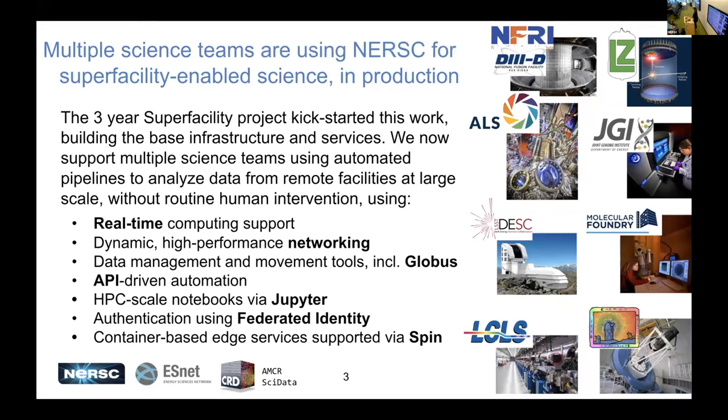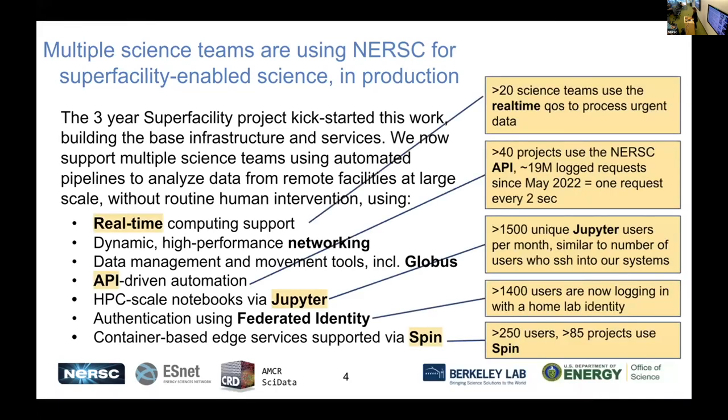Some features of this work include real-time computing support, high-performance networking for better deployment of data management and movement tools — including but not limited to Globus — automation driven by API endpoints, interactive supercomputing through Jupyter, trialing federated identity in the DOE complex, and supporting edge services through our container-based Kubernetes-based platform, Spin. A key part of the project's success was engaging with a significant number of science projects to understand their needs and iterating many times on requirements, making sure the tools we were developing were really useful and broadly impactful for all of NERSC. The work has had a big impact on our thinking and architectural choices for N10.